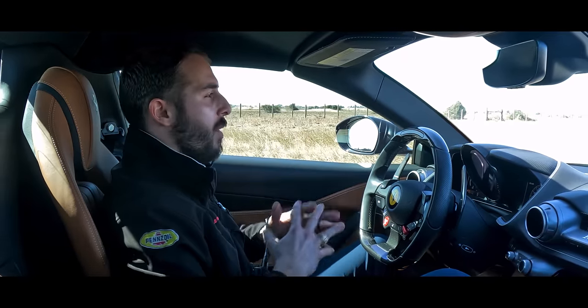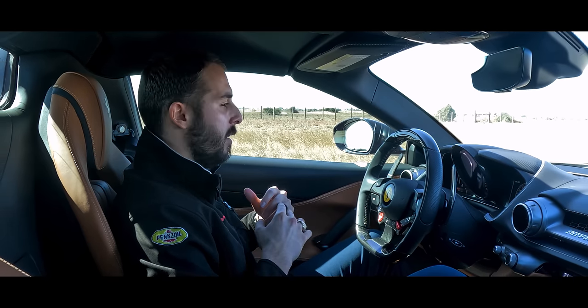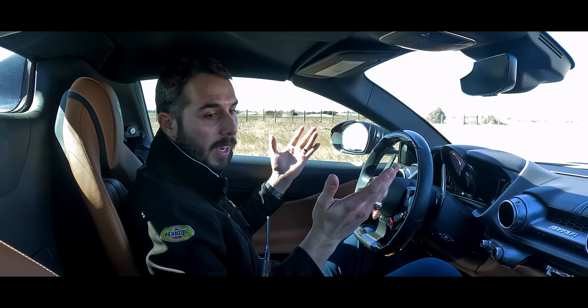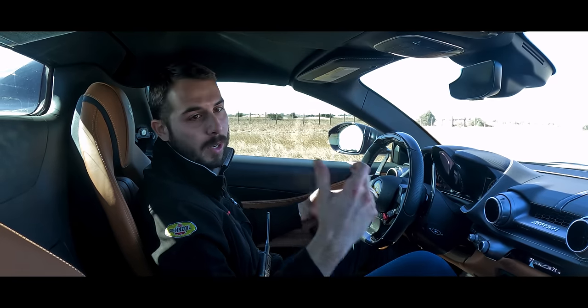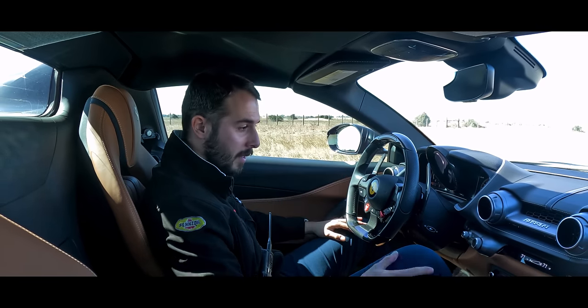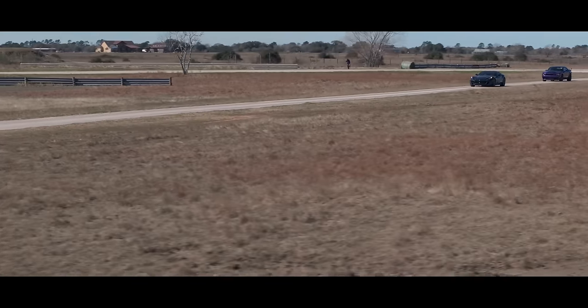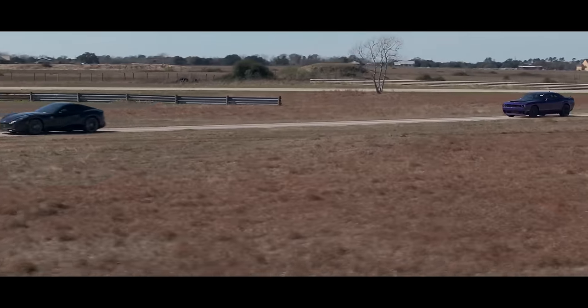We've had an interesting outing at the Pennzoil Proving Ground Test Track and learned a lot. The Ferrari 812 GTS is awesome — there's nothing negative to say about this car. The roof comes off, it's a V12, it's rear drive, it's really nice on the inside — it's definitely baller. With all that being said, the Dodge Demon needs to make its way to a prepped, proper drag strip.